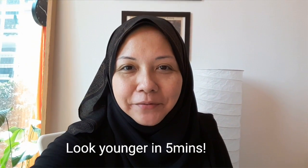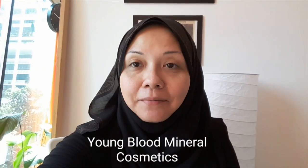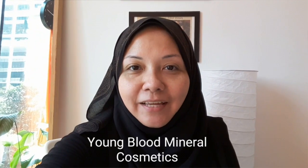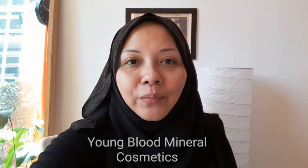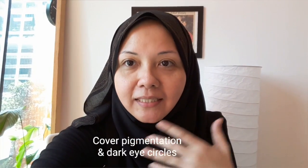Hi everyone, my name is Sharifa from Flair Wellness. Today I'm going to show you how my skin looks before and after makeup. You have to use safe, clean makeup which will not spoil your skin, because you have it on the entire day. You can see my skin has a little bit of discoloration because of the sun and all that.